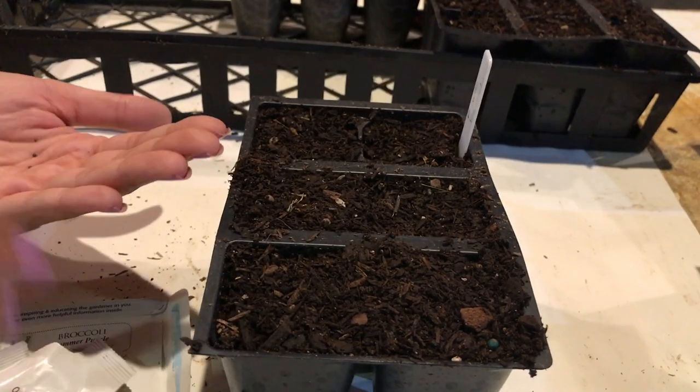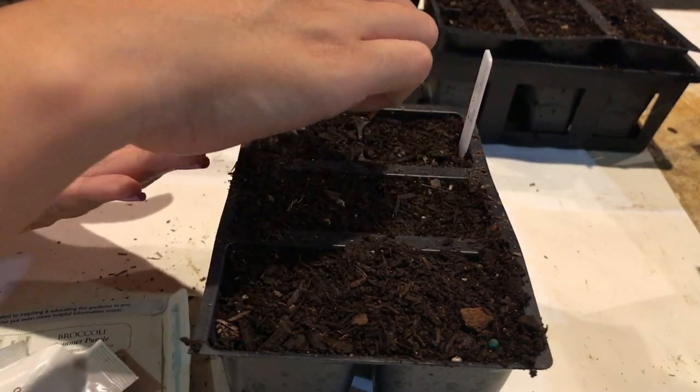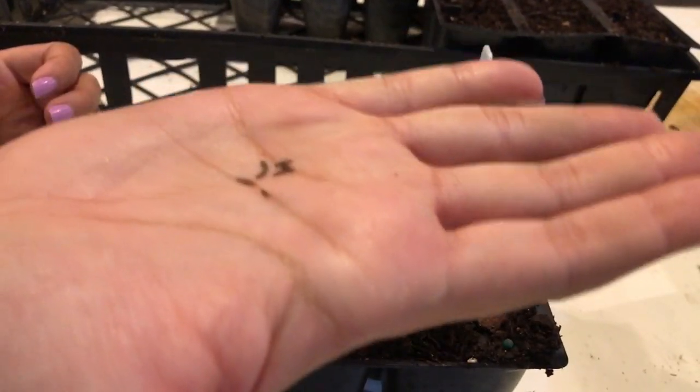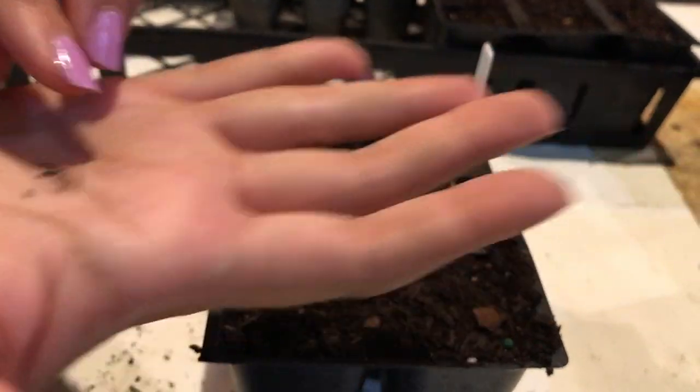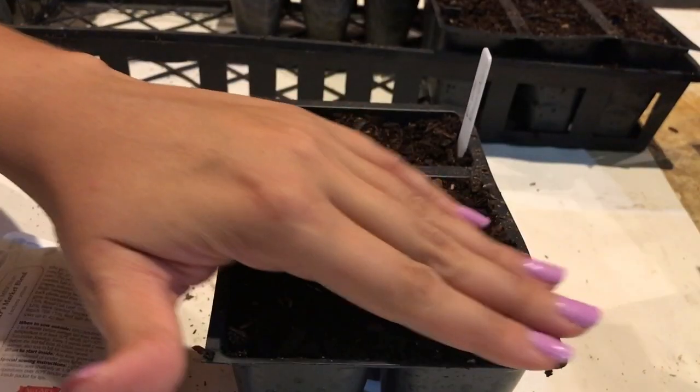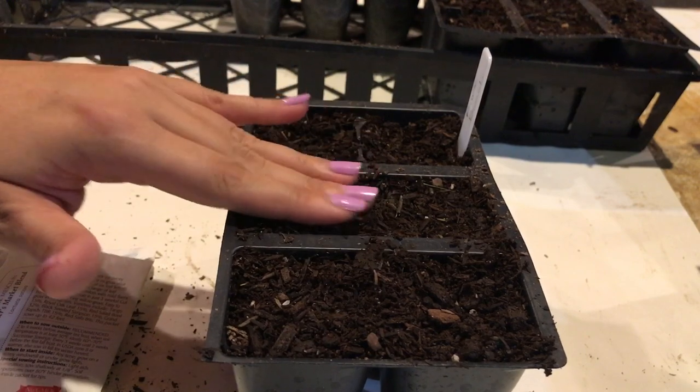Now I'm going to sow some purple broccoli. It might be too late for this too, but we'll see — again, this is just an experiment. And then this is just mesclun, which I'm also going to surface sow. I grow this variety every year — it's one of my favorite things to add into a salad.